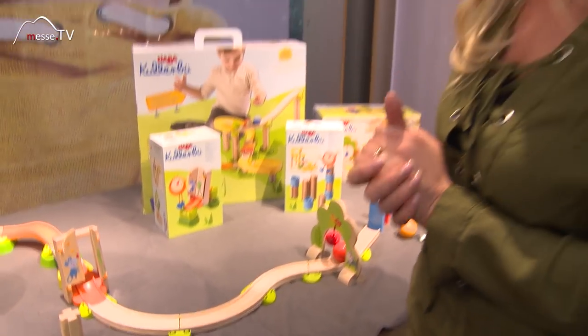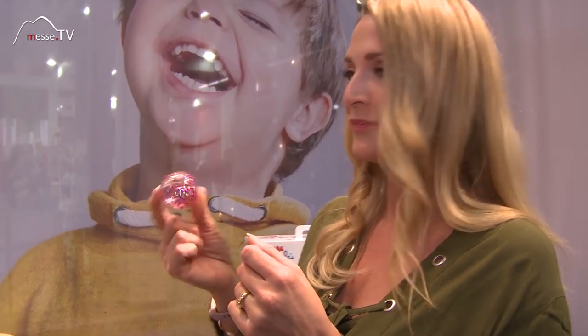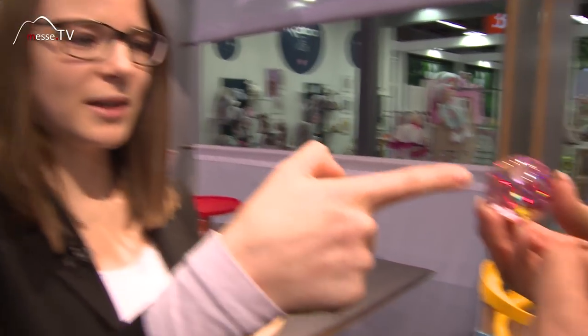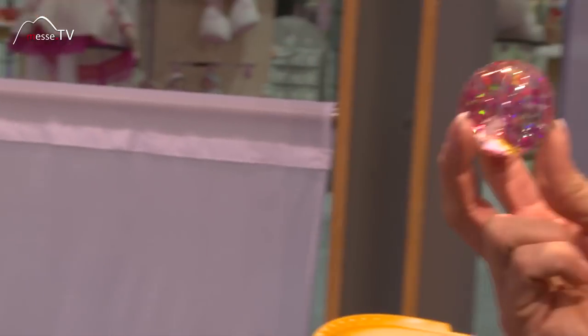Da kommt auf jeden Fall Freude auf! Ich bin auch schon hochmotiviert. Und sagen Sie mal, was ist denn das? Das ist ja so ein richtig schöner Glitzerball. Genau, das sind unsere Effektkugeln – da ist Flüssigkeit innen drin. Und dadurch, wenn das rollt, sieht man, dass das Glitzer sich verteilt. Und man kann es auch als Flummi benutzen.